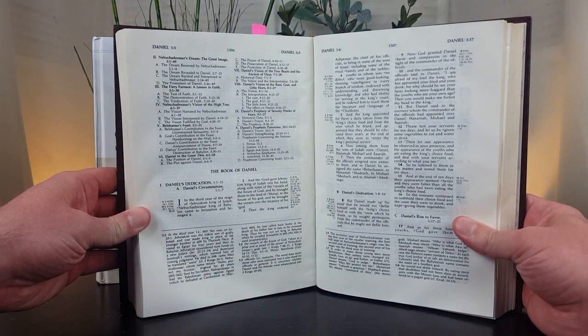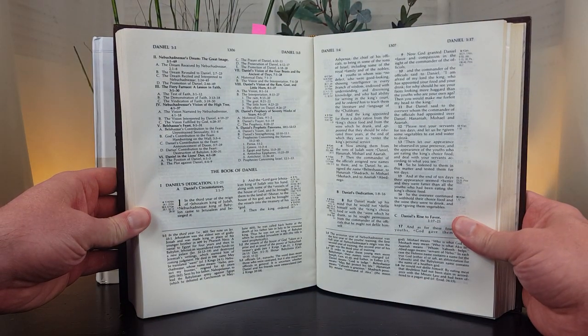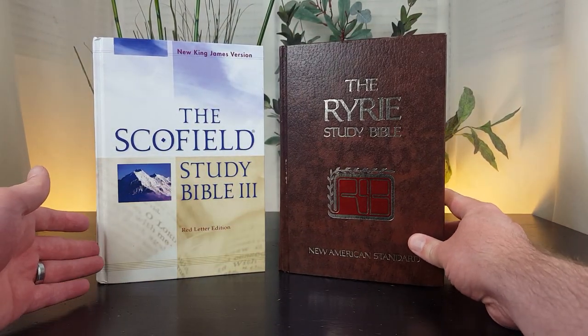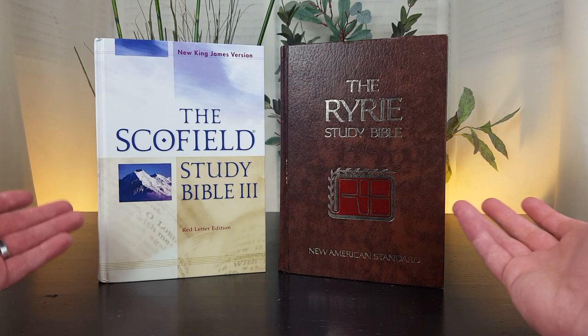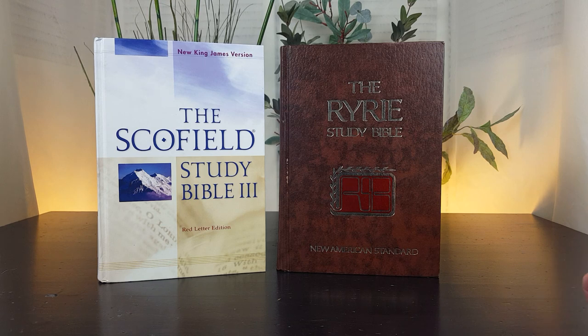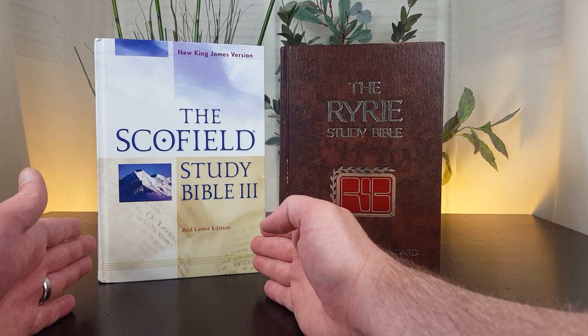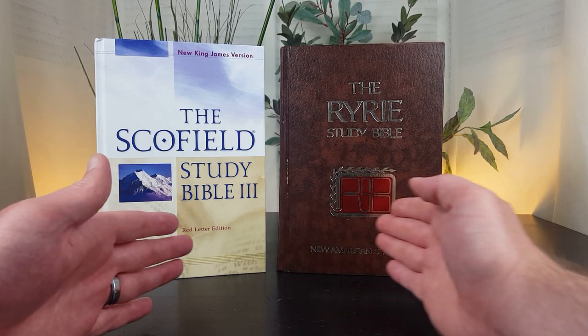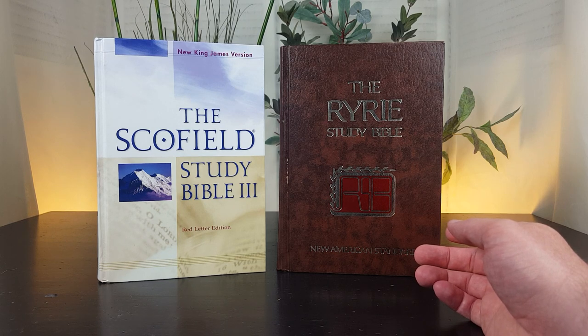That's why there are a lot of similarities between these study Bibles — Scofield influenced Ryrie — but some of the differences are rooted in when they ministered and the context in which they lived and served. Scofield lived from 1843 to 1921. Ryrie lived from 1925 to 2016.